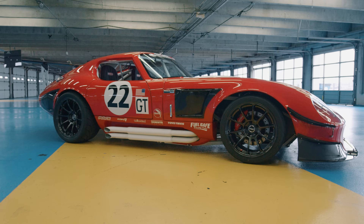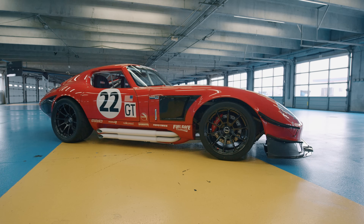This is a Gen 3 Daytona Coupe design. Pretty much this is the first one ever built — it's our first race car. Ford actually hand-built us this engine: 580 horsepower. So it's going to be quite the bear.